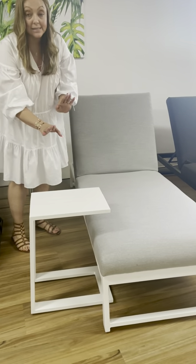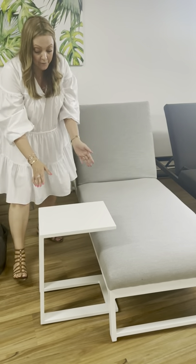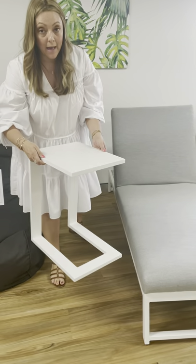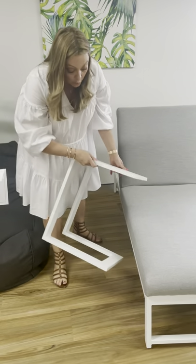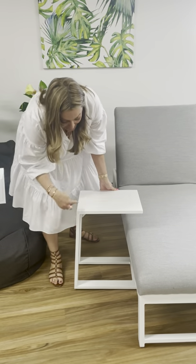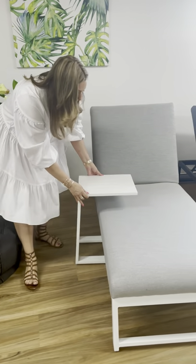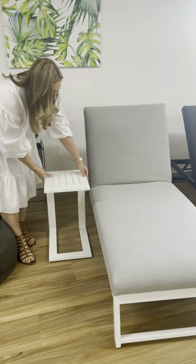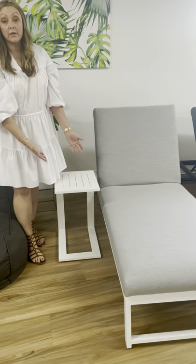These are our best-selling side tables — people seem to love them. They're a full aluminium construction and we do them in a white powder coated and a dark grey. The great thing is with the design of the legs being a U shape, you can literally tuck them in and use them over the day bed or over the sun lounge next to it, or just as a side table on its own.